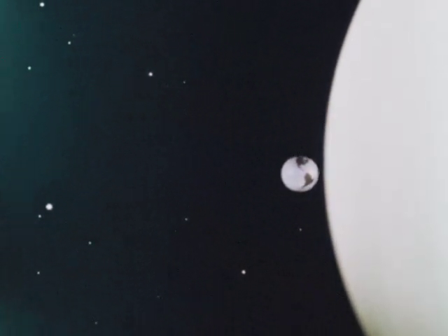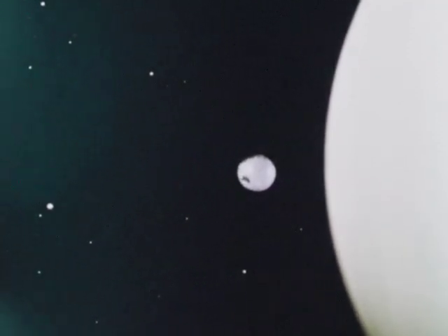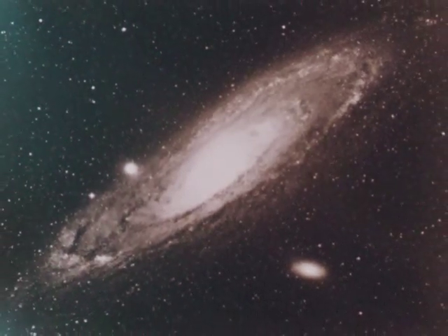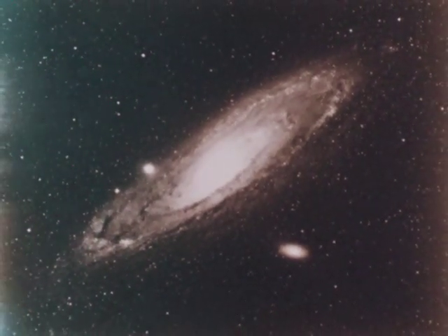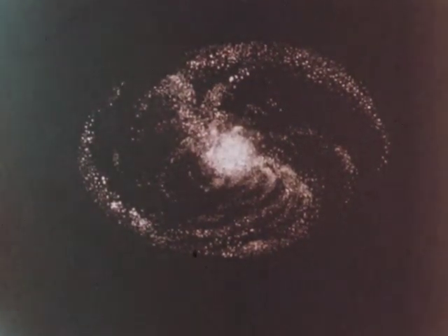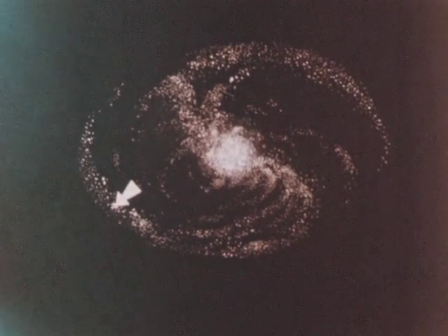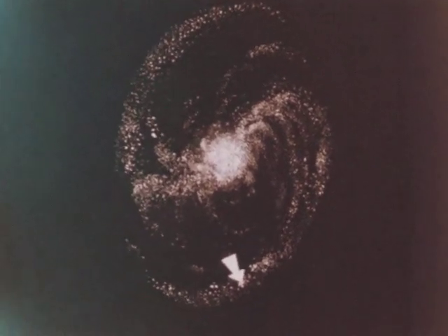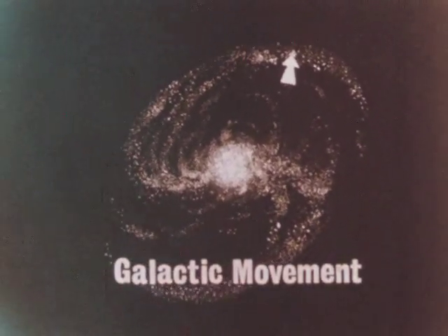The three movements we've seen involve just the earth as it moves through its orbit around the sun. A fourth movement takes place in a much vaster dimension. To understand it, we must remember that our sun is only one of billions of stars that form a great spiral system — a galaxy. Our galaxy, the Milky Way, looks something like this. The sun's position in the galaxy is about here. The galaxy rotates like an enormous wheel, and our solar system moves with it, making one revolution every 200 million years. This galactic movement is a fourth movement of the earth.